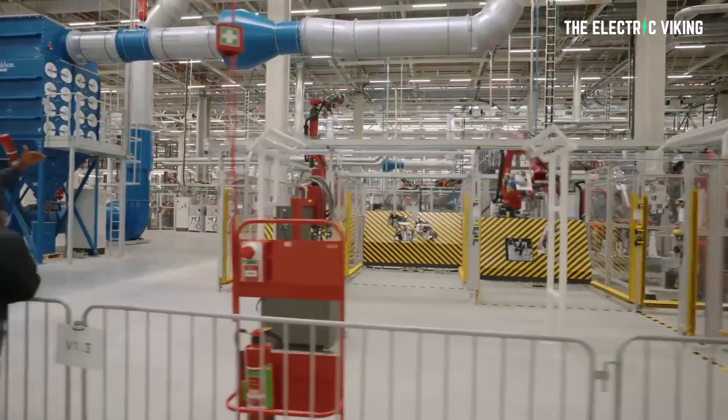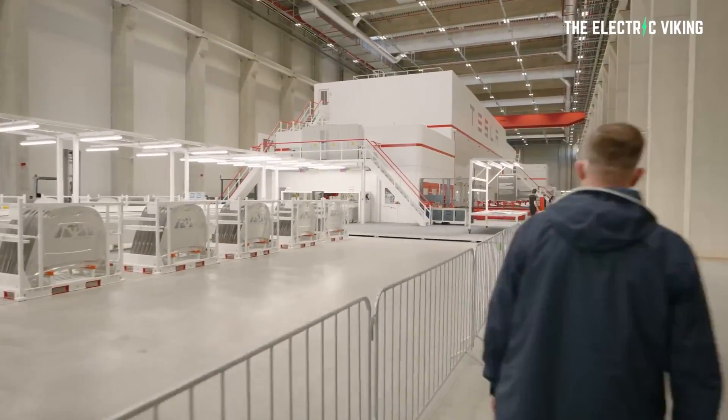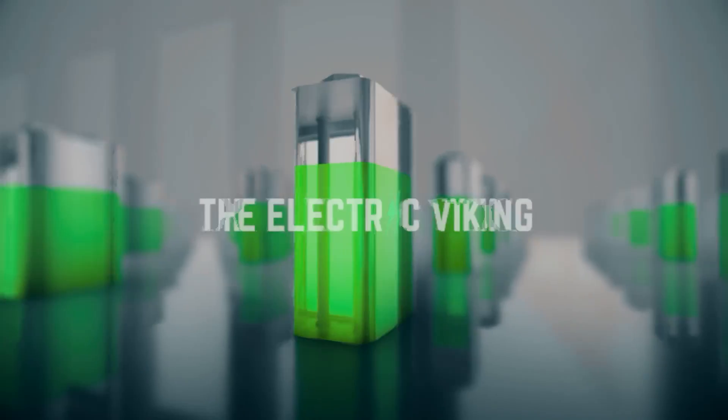Some very exciting things are happening at Tesla at the moment, especially at their two new gigafactories that are about to open. I believe I've worked out exactly what is going to happen. Hello, my friends. Welcome to the Electric Viking.